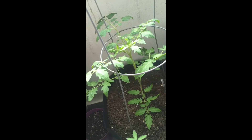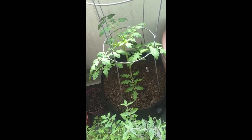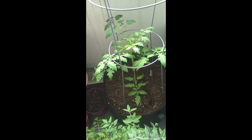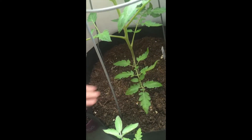It's doing awesome. I planted these in 10-gallon grow bags that I got off Amazon.